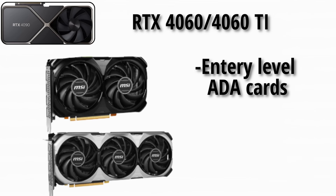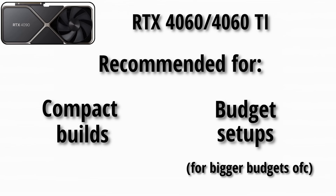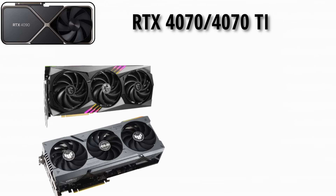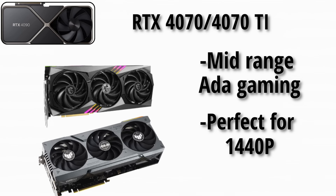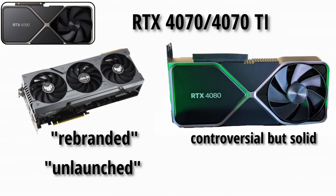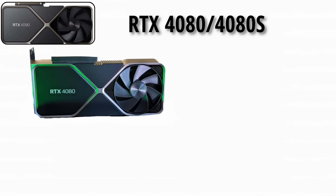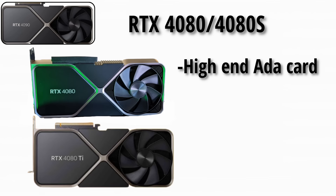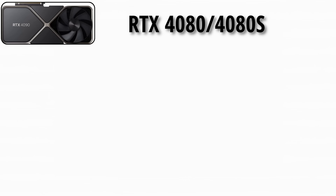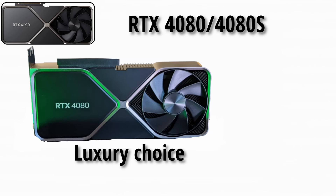Now the 40 series. The RTX 4060 and 4060 Ti were entry-level ADA cards focused on efficiency. DLSS 3 made them perform better than raw specs suggested, and they were often recommended for compact builds and budget setups. The RTX 4070 and 4070 Ti offered mid-range out-and-out gaming, perfect for 1440p. The 4070 Ti was a rebranded unlaunched 4080 12GB — controversial, but despite the drama, it ended up being a solid performer with DLSS 3. The RTX 4080 and 4080 Ti delivered high-end ADA gaming, great 4K but expensive, best paired with DLSS 3 to justify the premium price. It became known as the luxury choice for serious gamers.